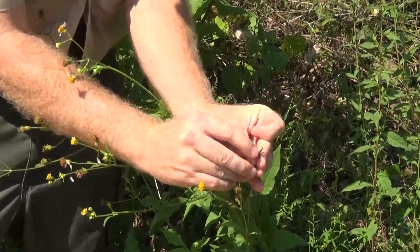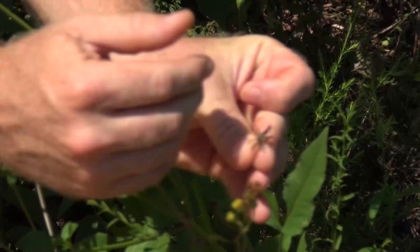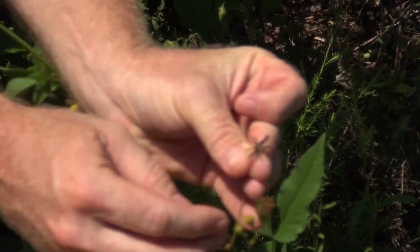The seeds will stick on your pants leg as you walk by. It's called zoochorous, meaning it sticks to your legs and is transported by animals as it spreads around.